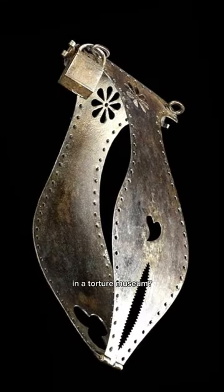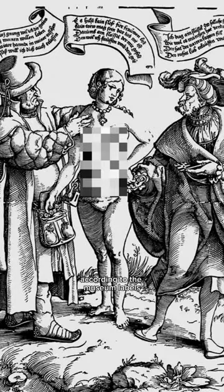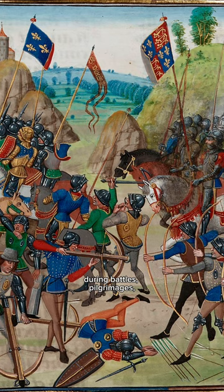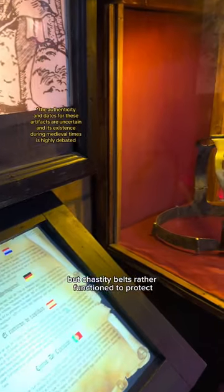So what is a chastity belt doing in a torture museum? According to the museum labels, many believed women back then wore them when their husbands were away during battles, pilgrimages, or religious crusades. The chastity belts rather functioned to protect women against being assayed.